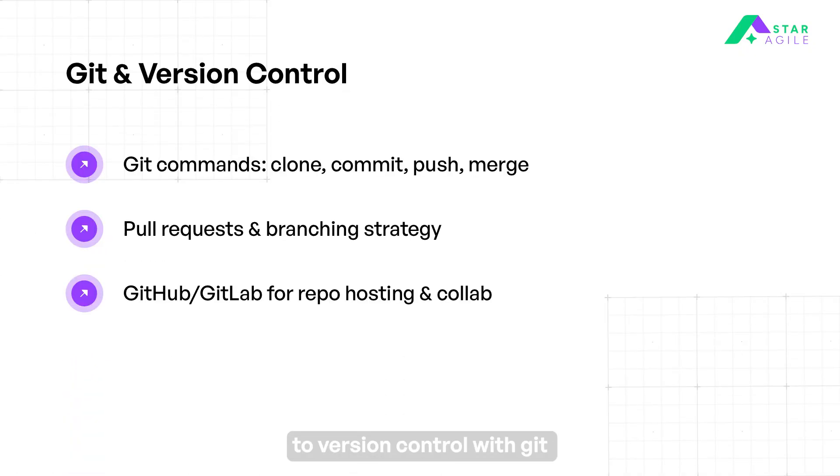Then we move on to version control with Git. Use Git to manage and track changes in your codebase and infrastructure scripts. Master commands like git clone, commit, push, and merge for daily workflows. Follow Git collaboration practices like branching, pull requests, and code review. Host and manage code using GitHub or GitLab.